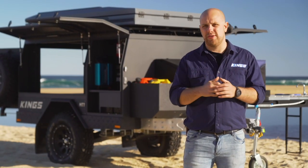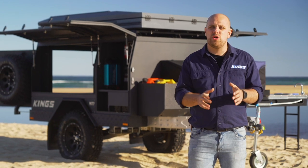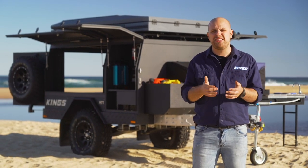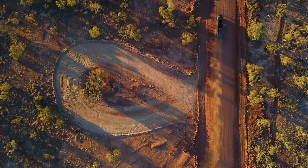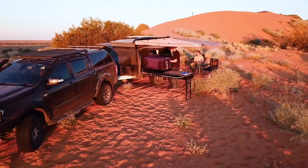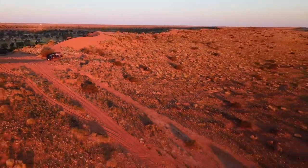Let me show you through the clever design features of the Adventure Kings MT1 camper trailer and let you in on the painstaking research, design and development process that's led to the creation of one of Australia's most customisable camper trailers. Watch this video and you'll see why we're confident in saying that the MT1 will take you to any campsite in Australia no matter where it is and get you camping better than ever before.